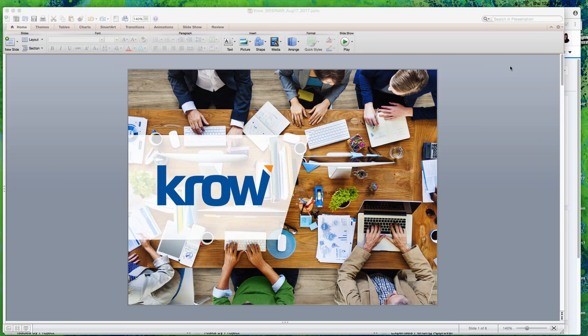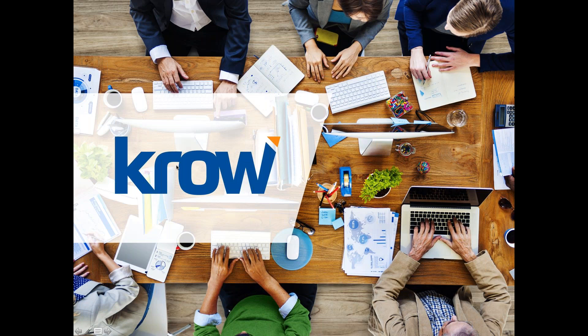Thank you and welcome everyone to the webinar today. My name is David Van Hookum and I'll be leading today's presentation and demonstration. The agenda for today is straightforward — I'm going to go through some brief introductions and spend the majority of the webinar showing a live demonstration of Crow Professional Services Automation.